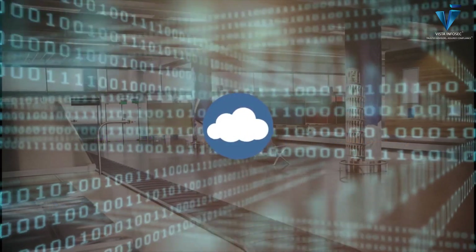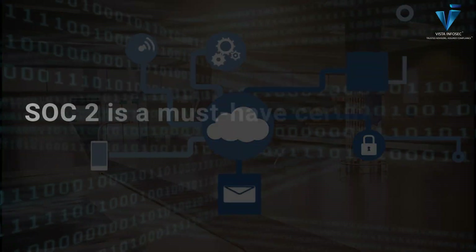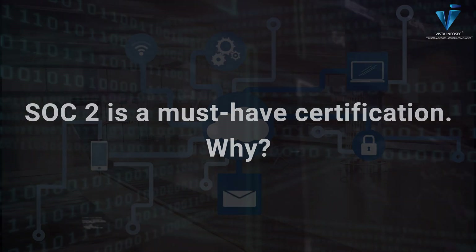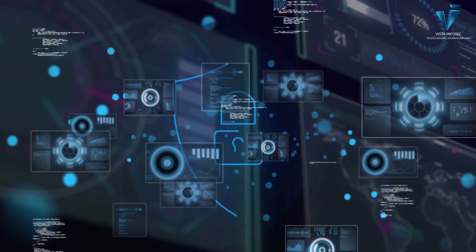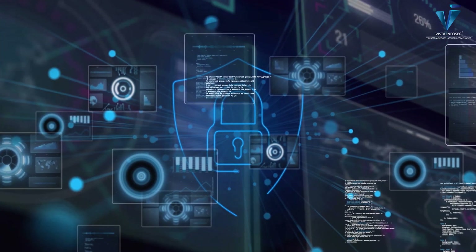Why SOC 2 is important: if you're a SaaS provider or handle any sensitive customer information, SOC 2 is a must-have certification. It shows clients and stakeholders that you're serious about data protection and it builds trust. Passing a SOC 2 audit proves your systems are secure and reliable, which can give you a competitive edge in the market.